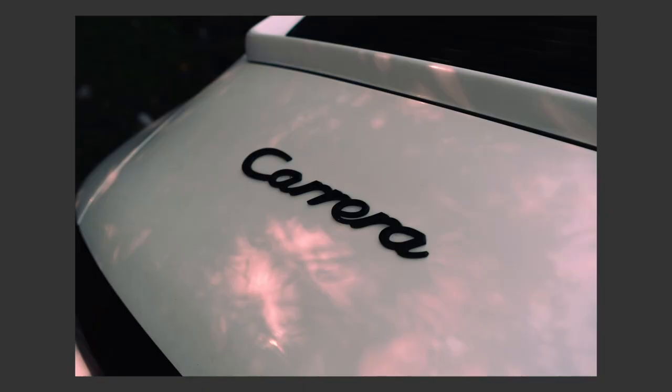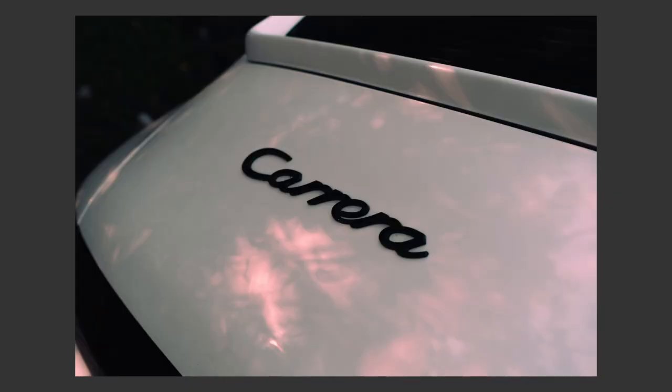For the 14th shot I took a detail shot of the Carrera logo on the back. This was done under a tree and you can see sun rays going through the leaves and leaving interesting light on the back of the car. I added a lot of teal and blue for the shadows and a pinkish-orange to the highlights to give it a vibey look.